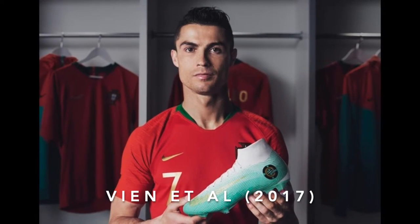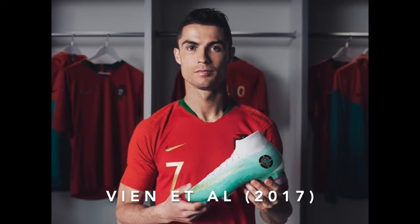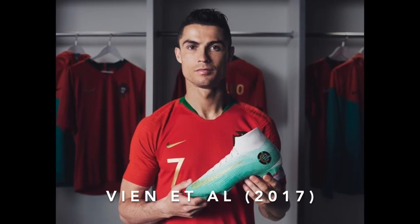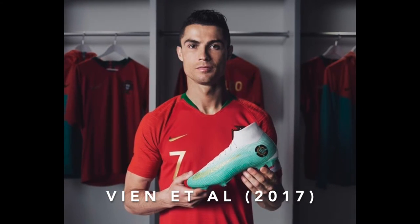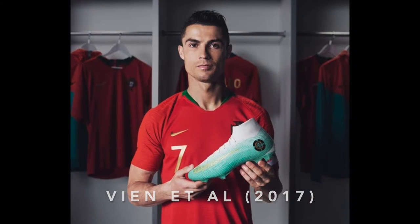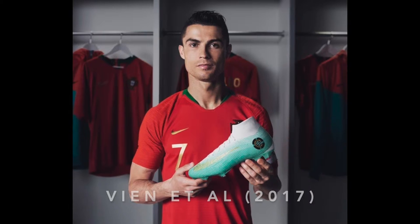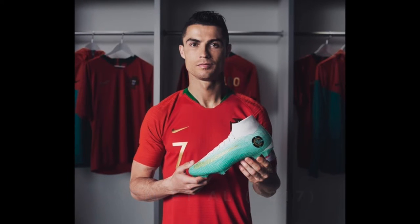This is another example of celebrity endorsement, and clearly a major marketing factor for brands like Nike, Adidas and Puma, as they know if they can get the top athletes in each sport to wear their products, sales will increase. Celebrity endorsement affects brand credibility, which is therefore an important element that can impact the purchase intention of the consumer. This was said by Vien et al. in 2017.